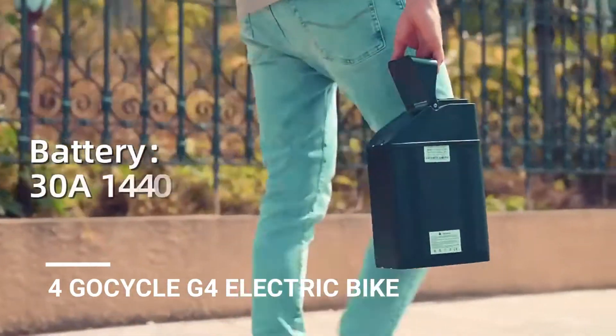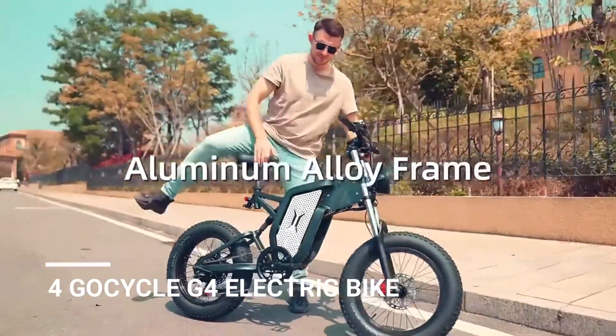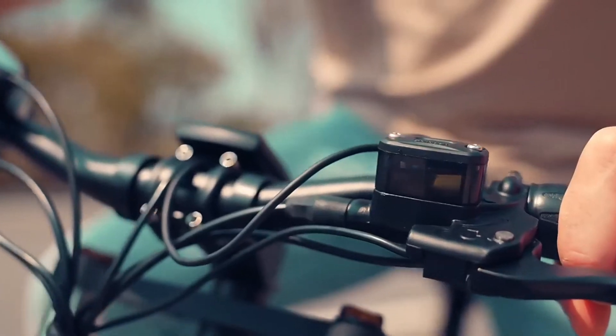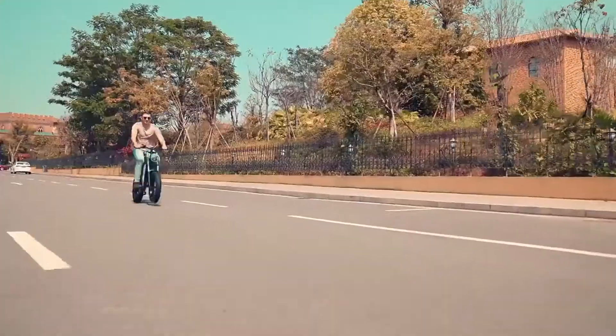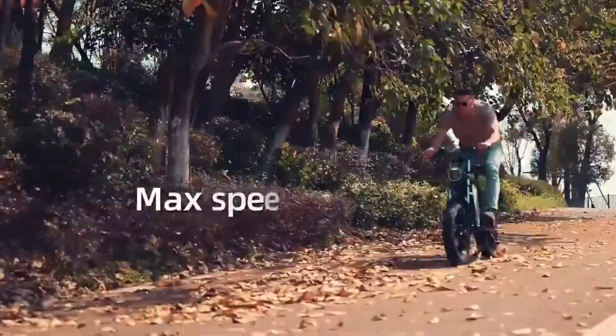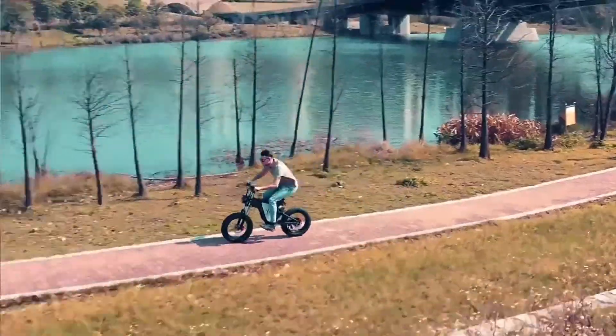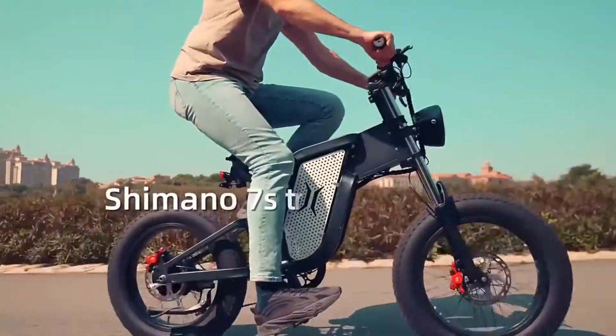Number 4: GoCycle G4 Electric Bike. There are now plenty of electric bikes on the market, but if you live in a city, constantly hopping on trains, buses, and up and down stairs, the ability to fold the bike down could be a necessity. That's the key feature of the new GoCycle G4, offering a premium electric bike that can easily be folded down.